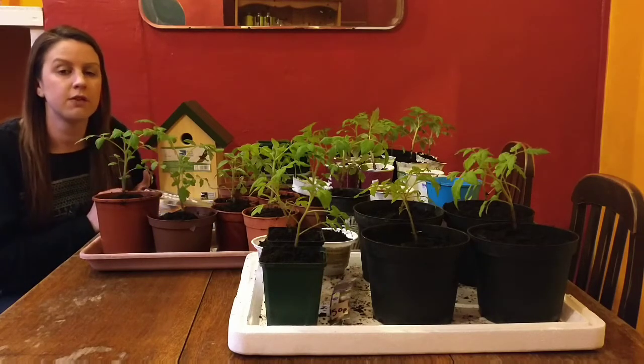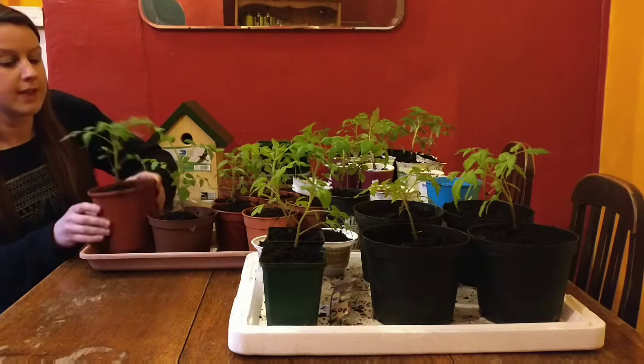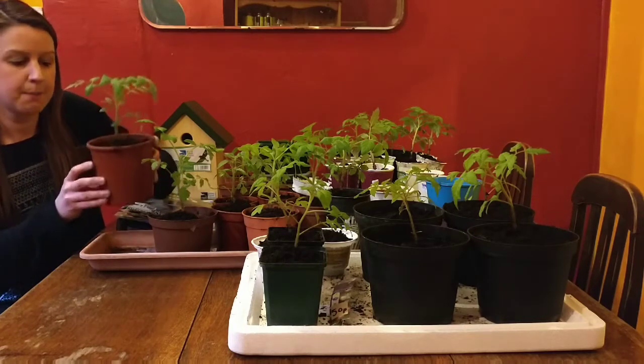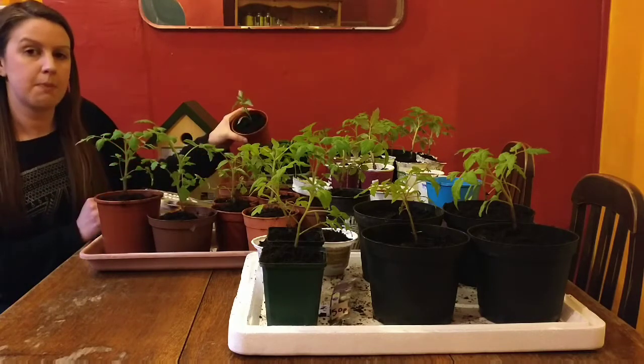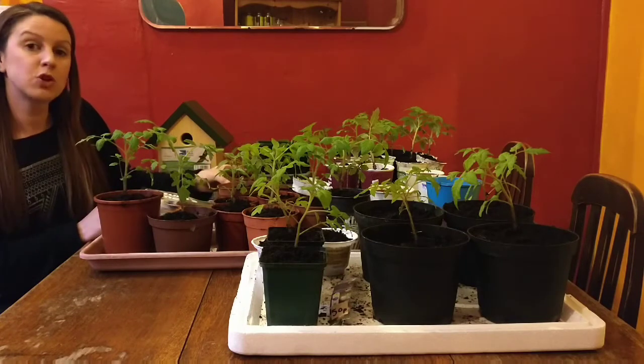Today I just wanted to kind of show you some of my first early potatoes that I'm growing. I also wanted to tell you how I got these tomato plants from Wysdell Garden Centre for 8p each, and how I got these cayenne pepper plants for 10p each. So I hope you enjoy watching.